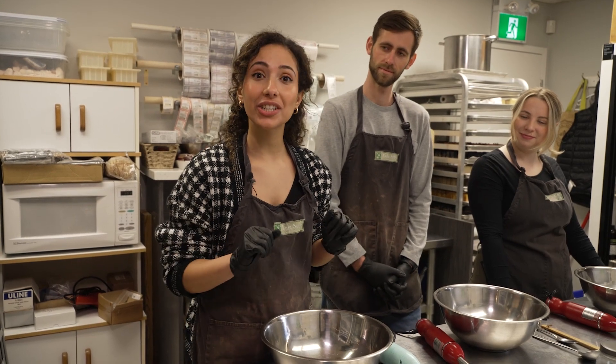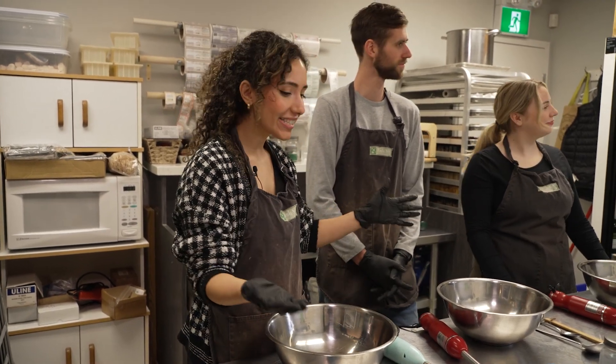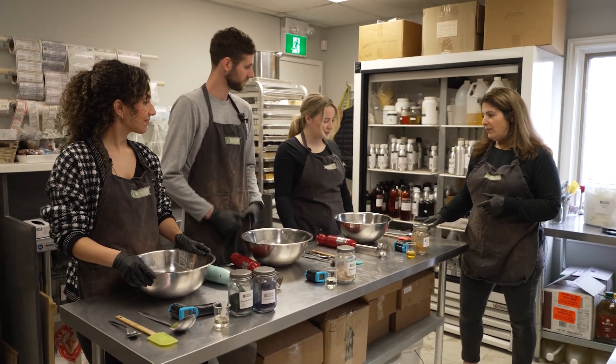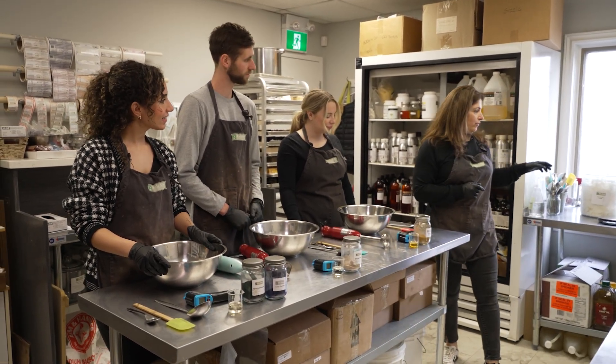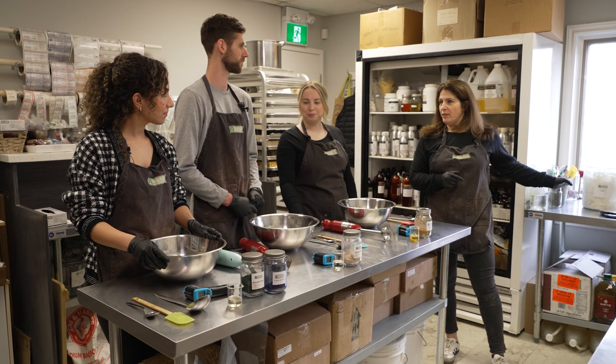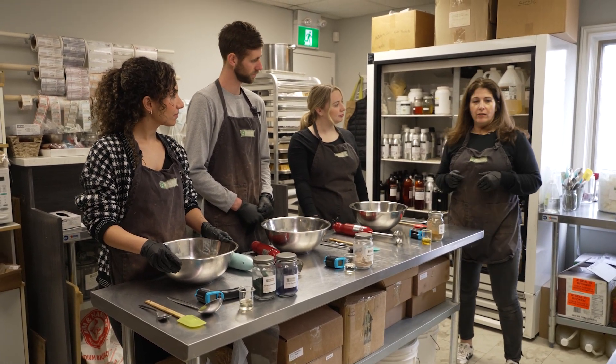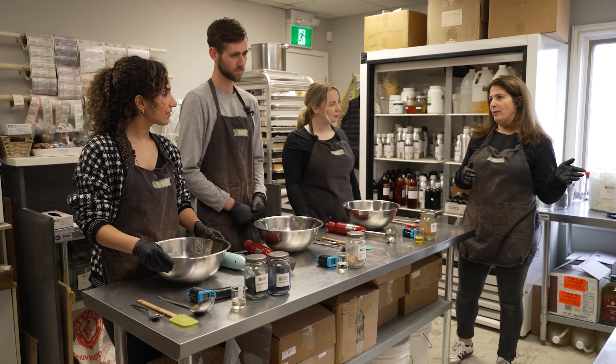We've done our first step — picked our colors and scents — and now we're here in the kitchen getting ready to make some soap. So Lori, what is the first step here? We're going to take our bowls and ladle and come over to the coconut and palm oil station. You're going to weigh out your oils, and then once you're done, go to the induction cooktop and melt your oils.